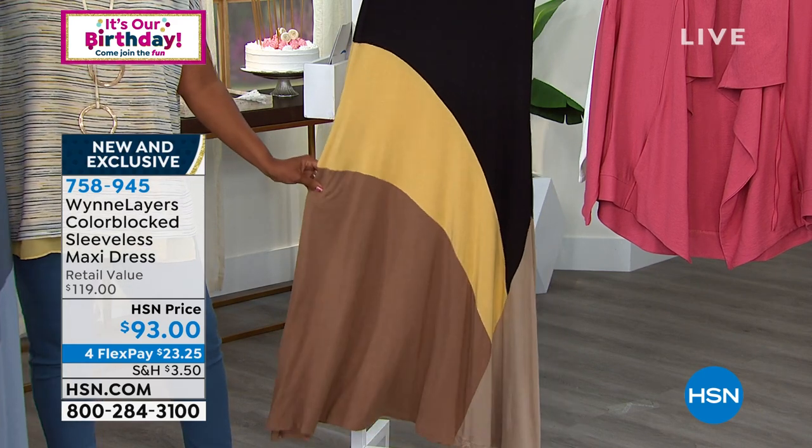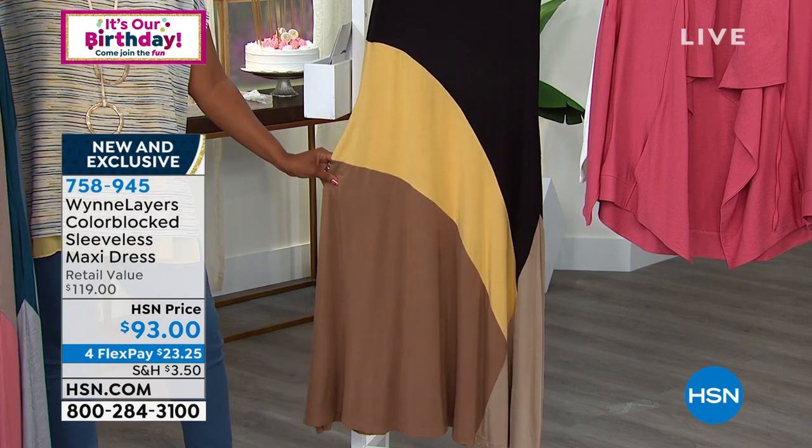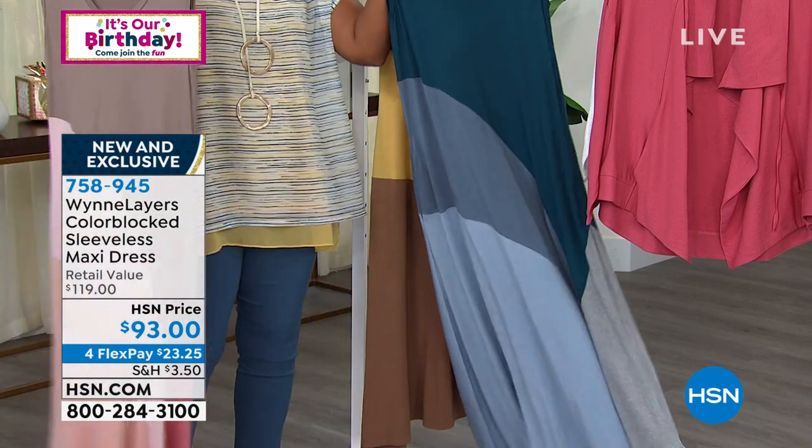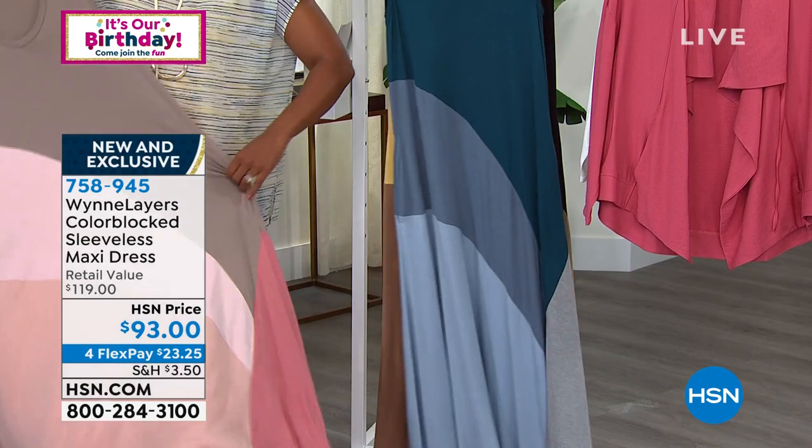Four flex payments of $23.25 to get this home. And we have got to talk details on this gorgeous dress.